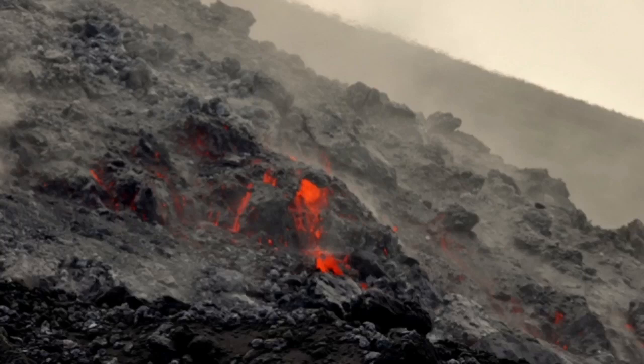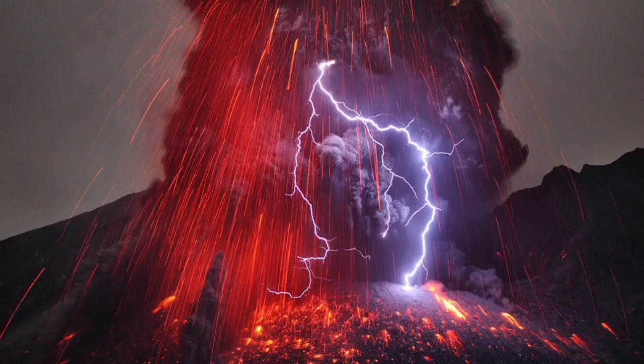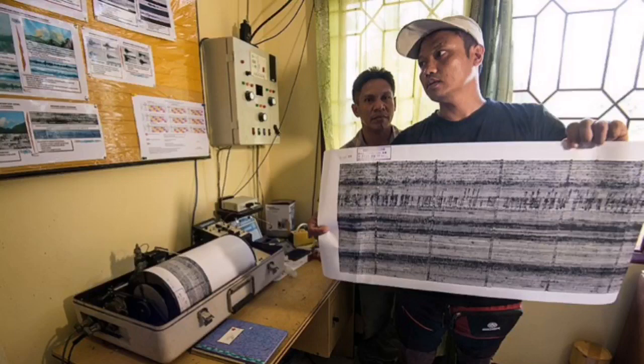You can go and visit the site, set up your camera from a safe distance to capture the lightning as it happens, and even visit the seismology center where the volcano is monitored with charts and equipment.